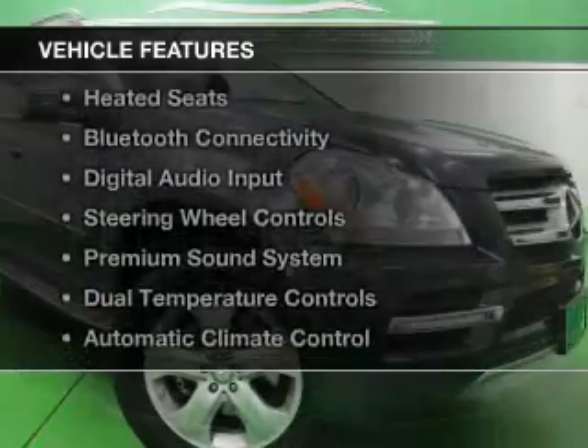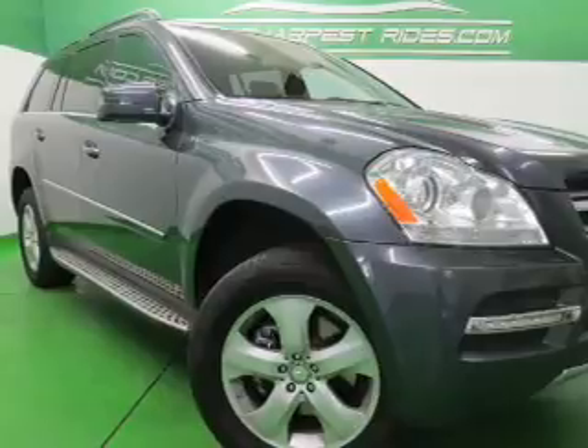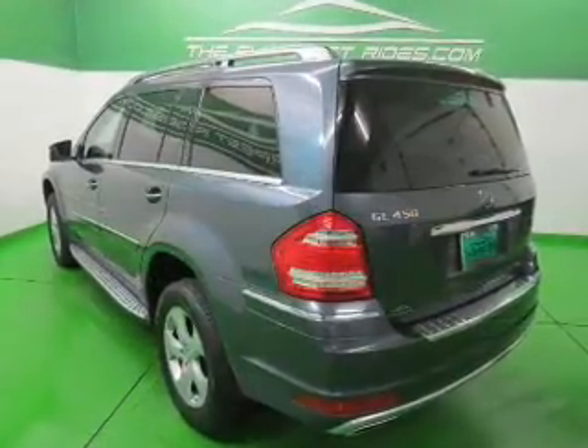The features include a power sunroof, electric trunk, command system, heated seats, Bluetooth connectivity, and digital audio input.